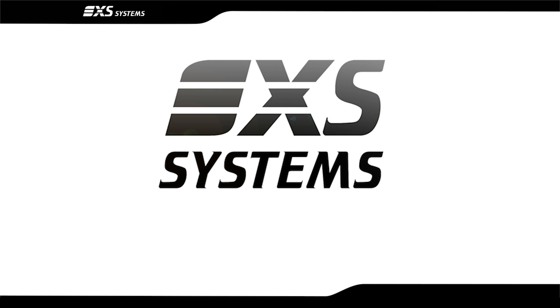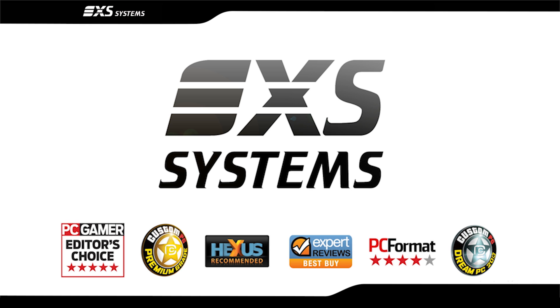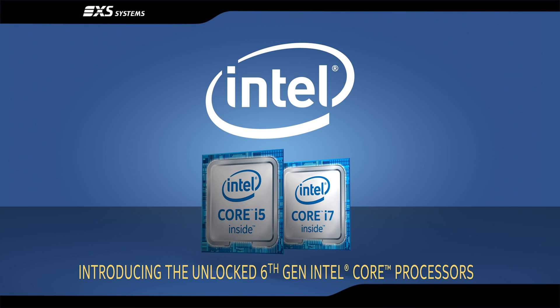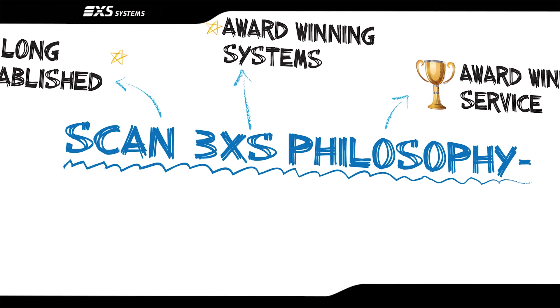SCAN's award-winning 3XS systems are built to your specification, so your dream of using Intel sixth generation Core i unlocked processors can become a reality. Talk to us for information about how these new processors can impact your gaming, your workflow and your life.